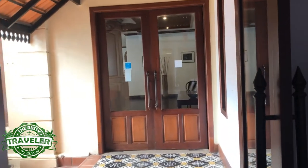Thanks for watching the Rusty Traveler. I hope you enjoyed this video. Please subscribe and like us.